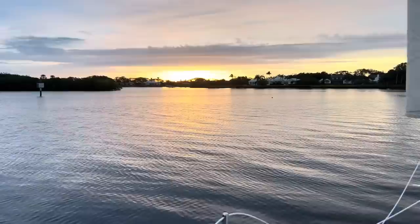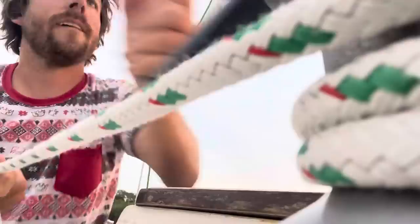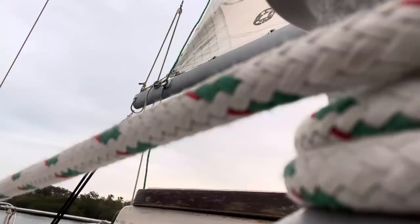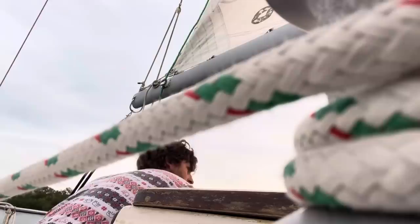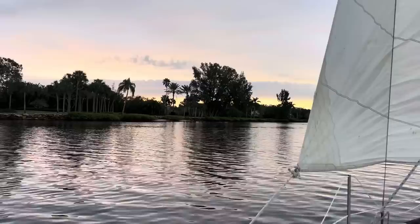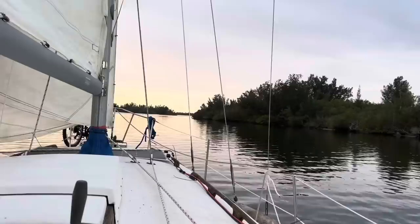Jib is going up. Beautiful morning sunrise here. These sheets aren't long enough so I have to untie one. I'm going at about half a knot right now — ICW fun.